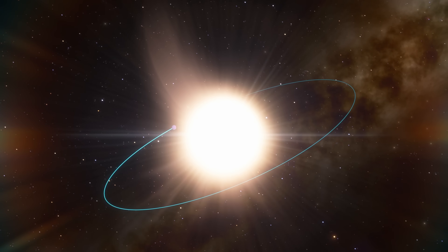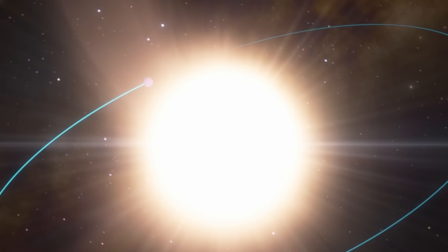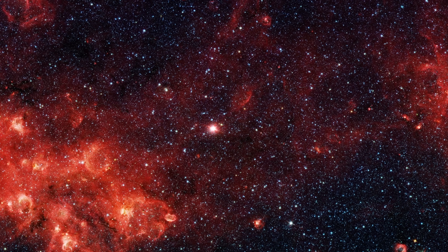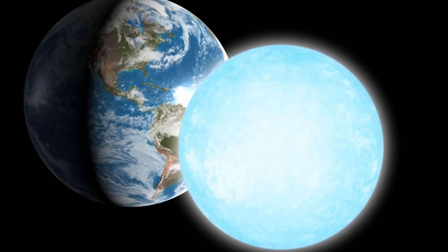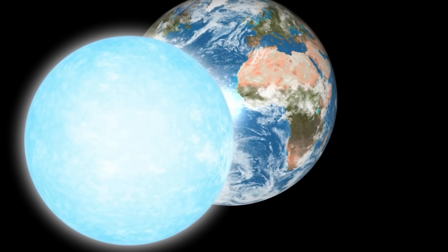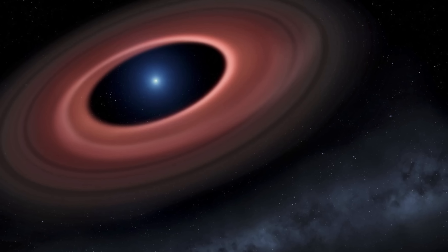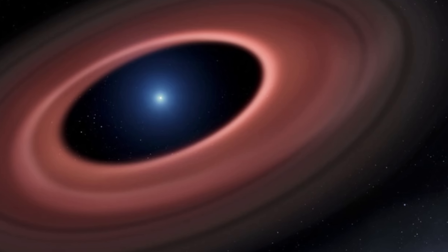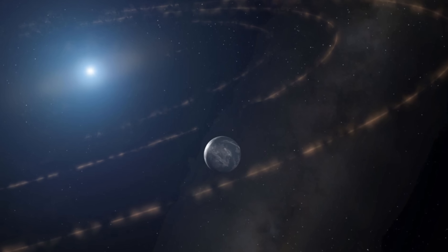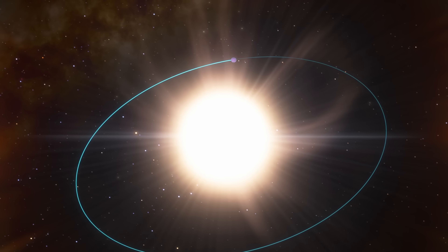The white dwarf was a little bit colder. Based on its spectrum it was about 4,400°C (8,000°F), which suggested it was pretty old — maybe about 5.8 billion years old in total. It was also approximately half as massive as our sun but roughly the same size or just a little bit larger than Earth in terms of radius. And just like other unusual white dwarfs, this one appeared to have something in its orbit at a relatively close distance — about 0.02 astronomical units from the center.